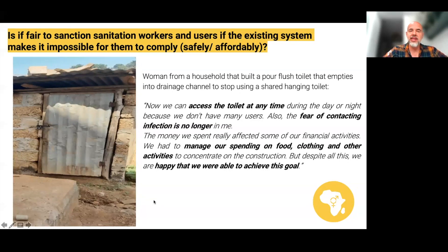So, sanitation users and workers are investing in trying to dispose of faecal sludge as safely and cleanly as possible. Given that they don't have other options, I would argue it's not really fair to sanction them. What we should focus on is giving them the opportunity to dispose of faecal sludge in a way that's safe and environmentally clean.